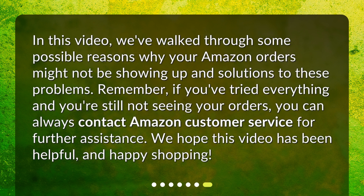In this video, we've walked through some possible reasons why your Amazon orders might not be showing up and solutions to these problems. Remember, if you've tried everything and you're still not seeing your orders, you can always contact Amazon customer service for further assistance. We hope this video has been helpful, and happy shopping!